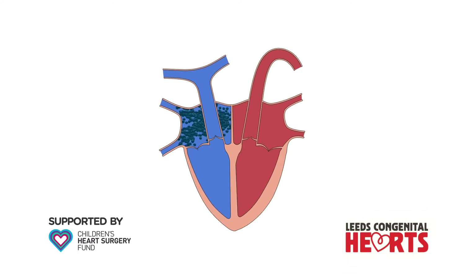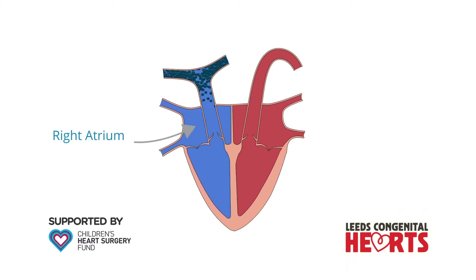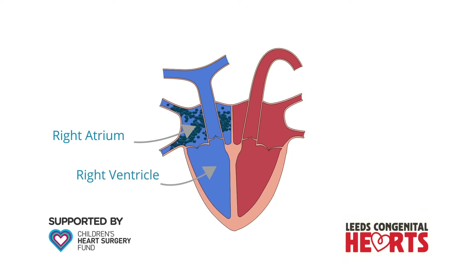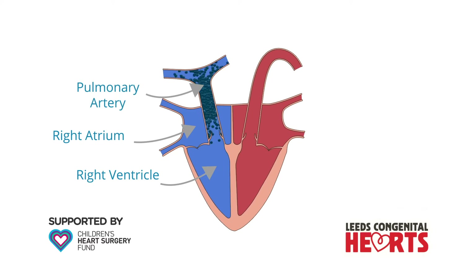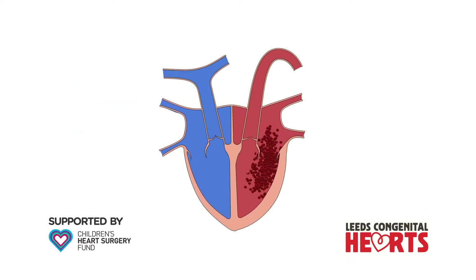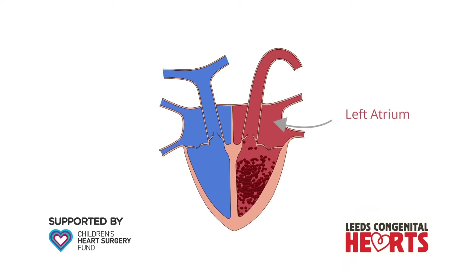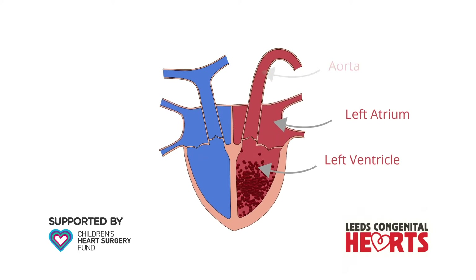Blood from the body returns to the part of the heart called the right atrium. Blood then flows to the right ventricle, from where it is pumped to the lungs via the pulmonary artery. Blood from the lungs returns to the part of the heart called the left atrium, from where it flows to the left ventricle, which is the part of the heart that pumps blood to the body via the aorta.